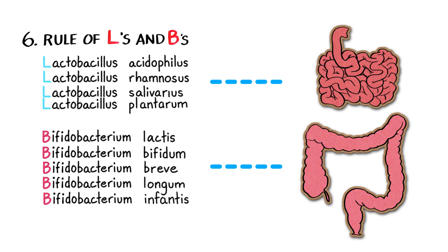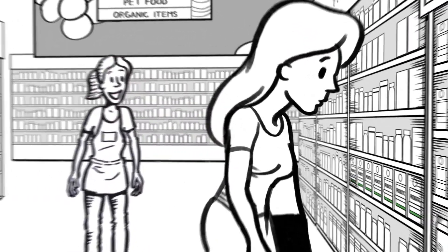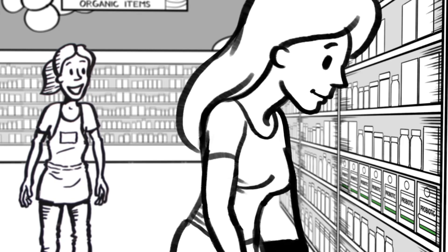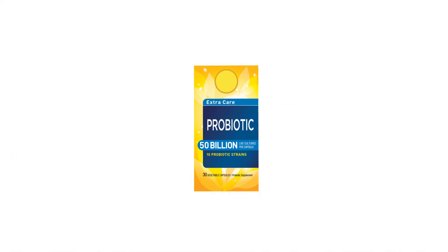Best to have lots of both L's and B's. By now, Megan knew the ins and outs of probiotics. She turned back to the shelves and picked out a high potency 50 billion probiotic.